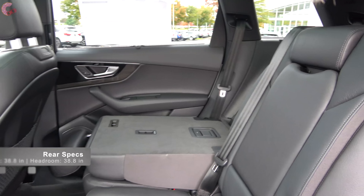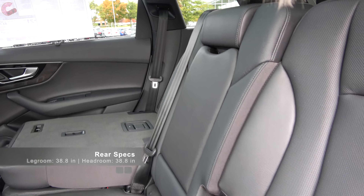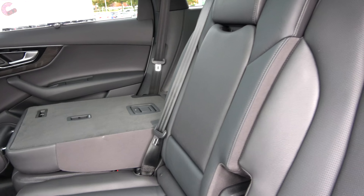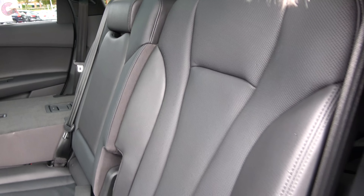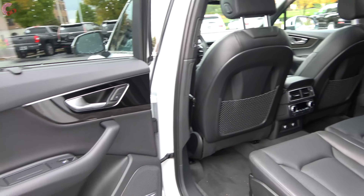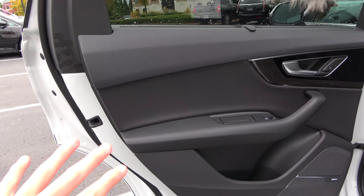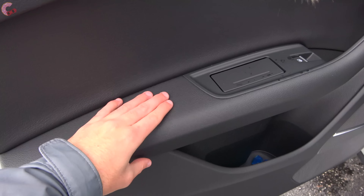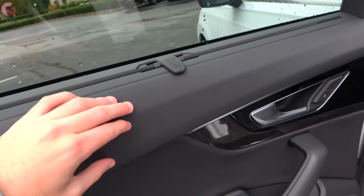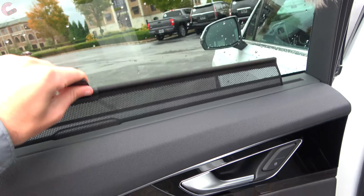In the 2019 Q7, you're going to find 38 inches of both leg and headroom in the second row. That does place it above main rivals like the Acura MDX and Volvo XC90. The seat is a really beautiful design — it's very comfortable and it can also slide and recline. Turning over to the door trim, it is made of nice materials, with a nice padded plastic where your elbow will rest. Additionally on the Prestige model you will get rear window sunshades. The door handle is a nice metal and you do have some more of that wood trim.